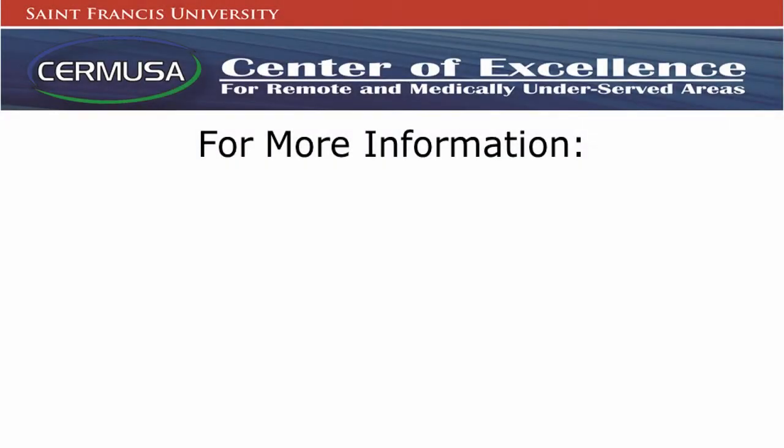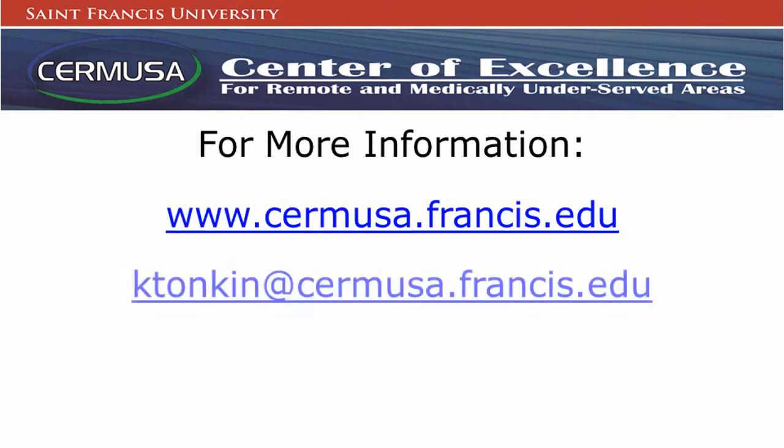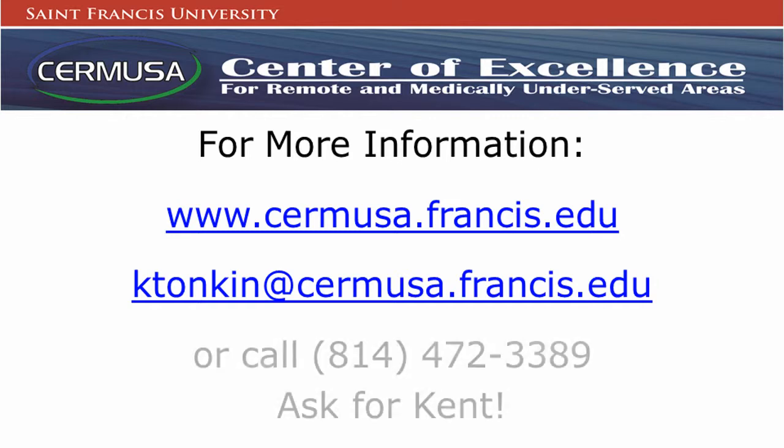To find out how Sir Moose can serve your technology needs, please visit www.sarmoose.francis.edu, email ktonkin at sarmoose.francis.edu, or call 814-472-3389 and ask for Kent Tonkin. We look forward to providing solutions for you.